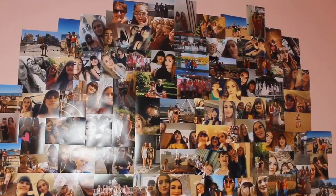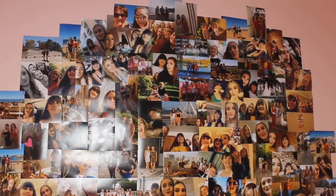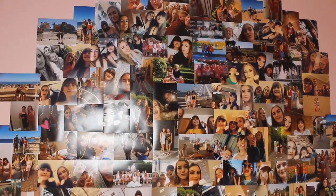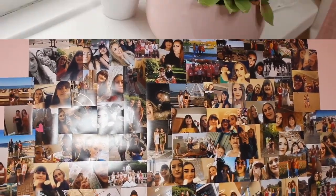My photo wall has all sorts of photos from holiday, my birthday, parties — basically everything. I love these photos so much; they are lovely memories to keep forever. I've got so many photos on this wall — it literally covers mostly all of the wall now. These photos are so lovely and I love them all so much.